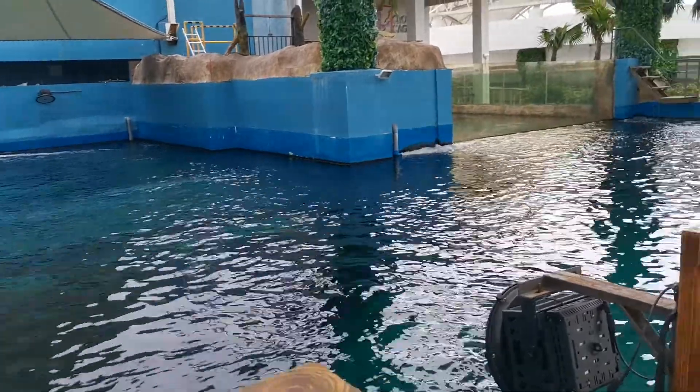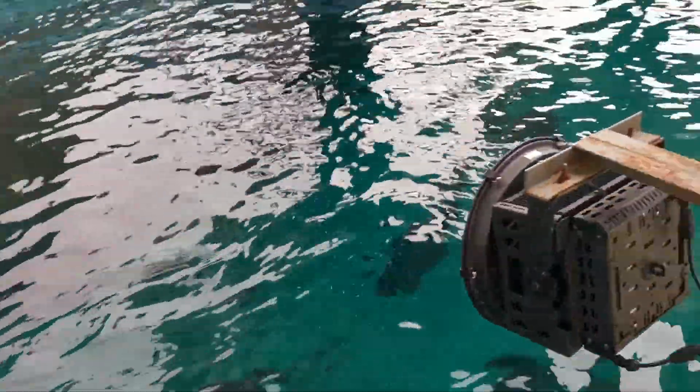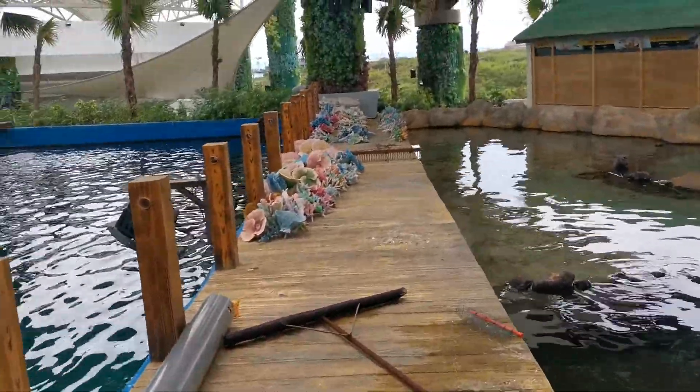This is the deep lagoon. This one is more than seven meters — 7.2 meters to be exact. We have a giant grouper over here.